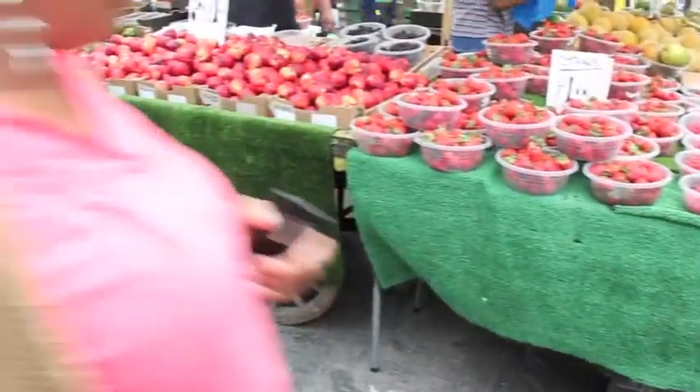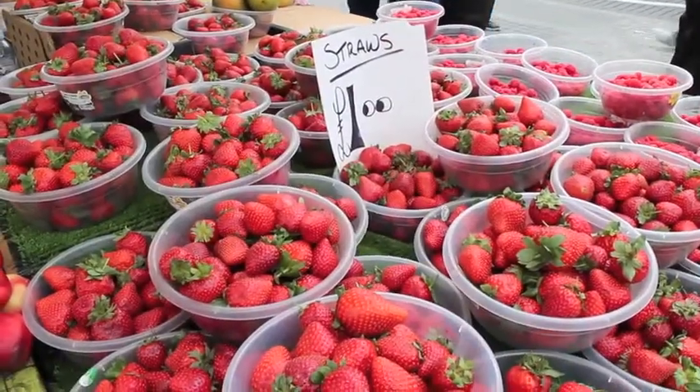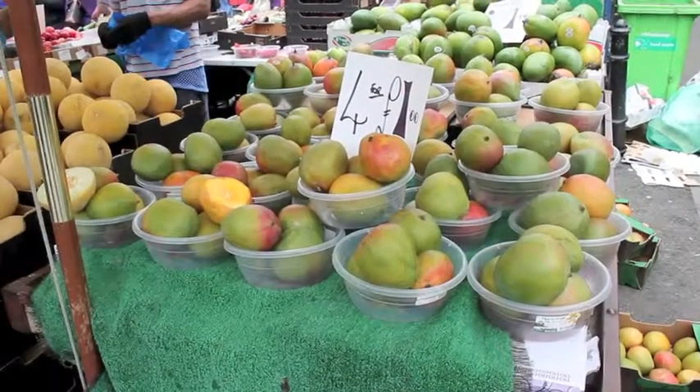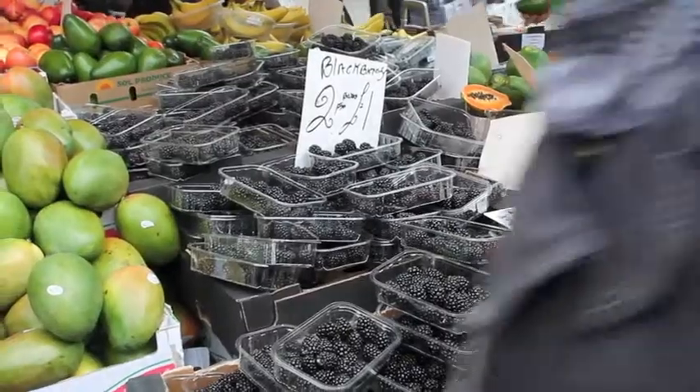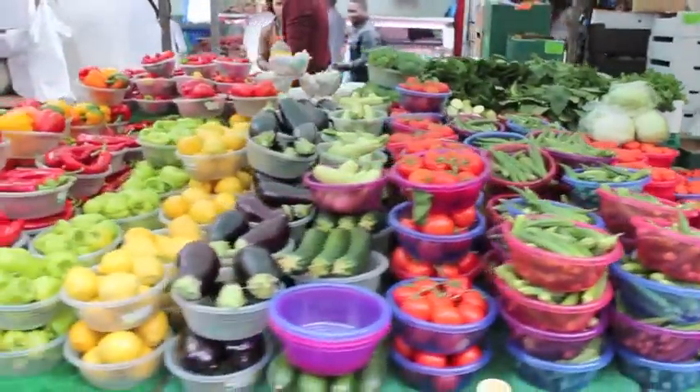Walk where the crowd thins and keep your eyes peeled for the different deals of the day. Look out for plastic bowls — this is a really popular way that vendors sell their produce, and it's best to buy in bulk.